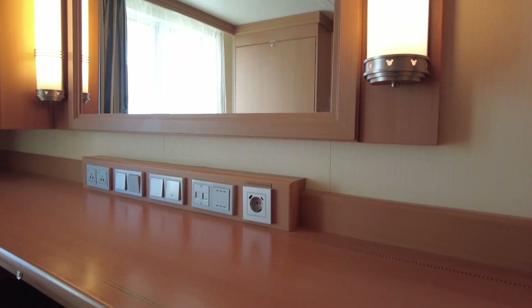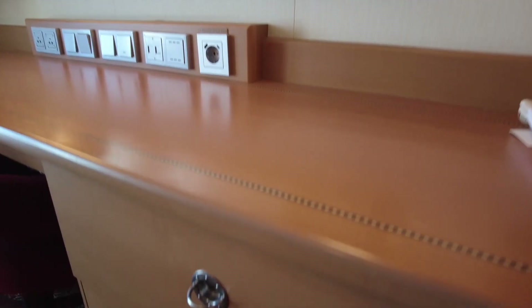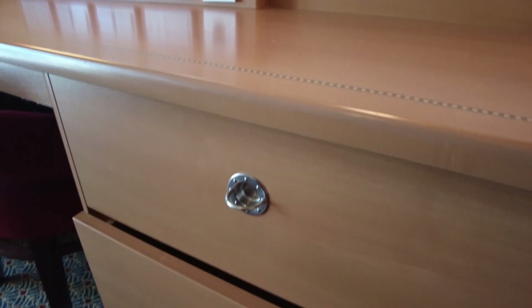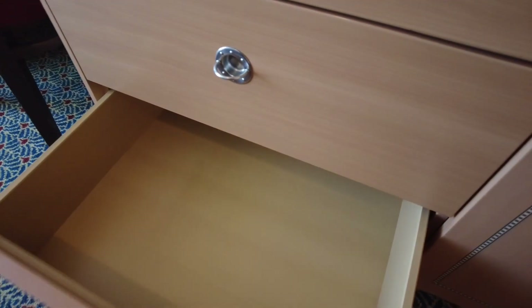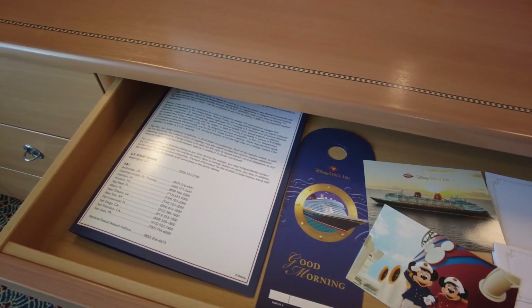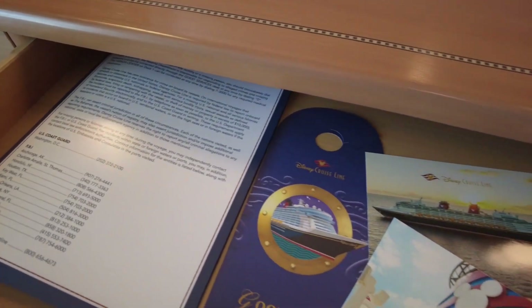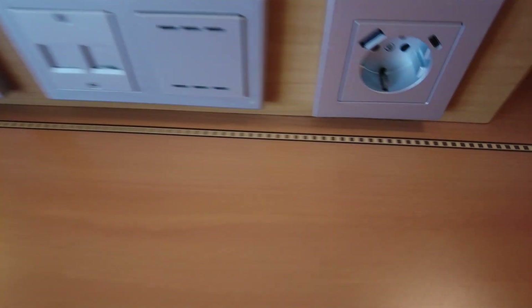There are quite a few drawers in this room, so if you are someone who likes to unpack on vacation, it's very easy to do that here. This drawer has postcards and a notepad in it that you can use. The door hang tag in there is also how you order room service for breakfast the night before — just hang it on your door and they'll take care of it for you.